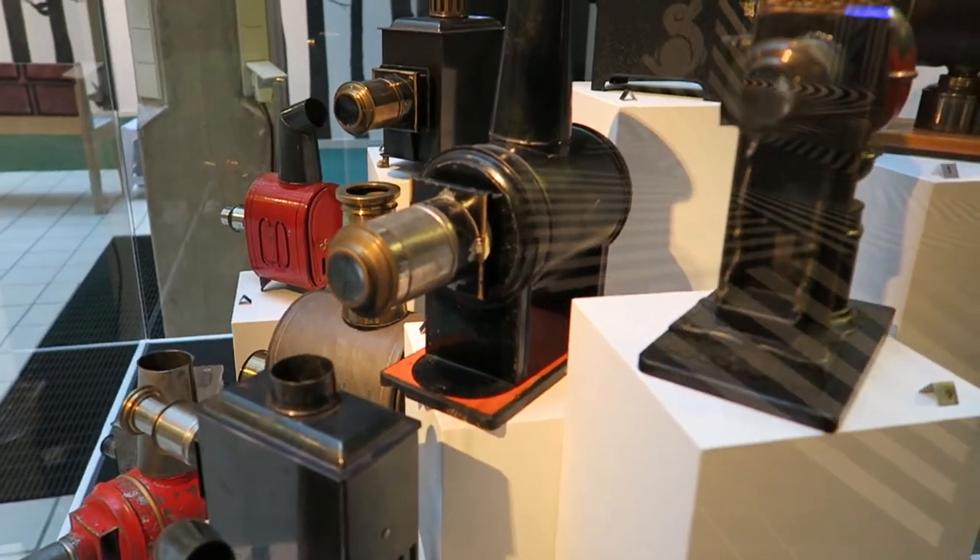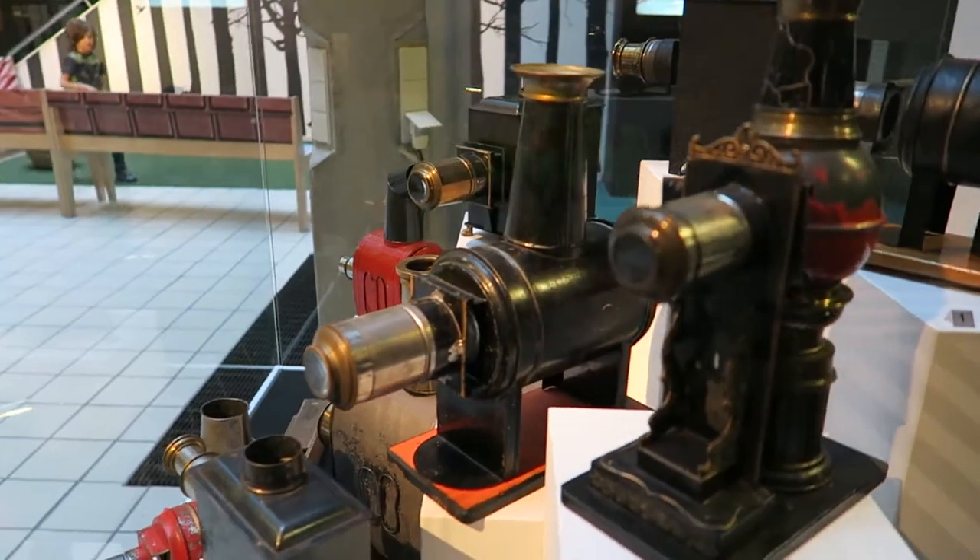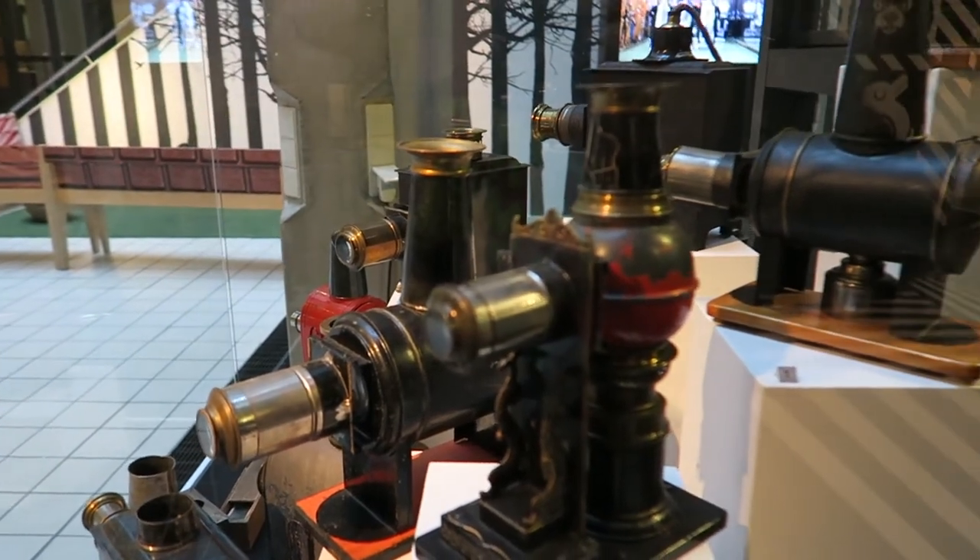Check these out — these are what they would call magic lanterns, which were like some of the first ever video projectors.